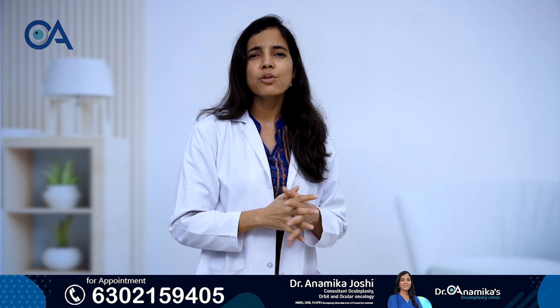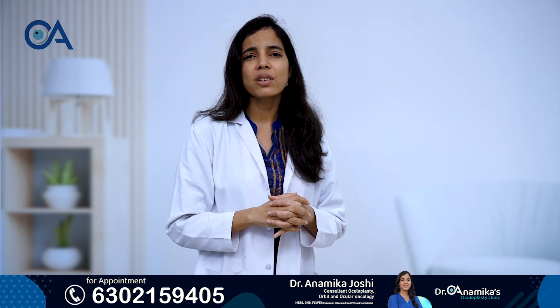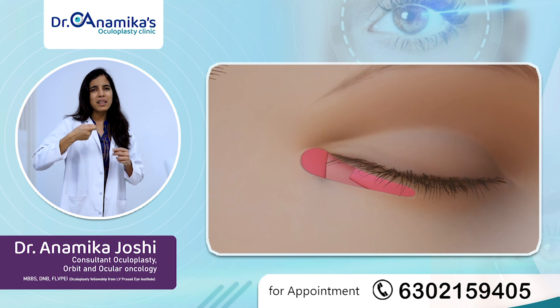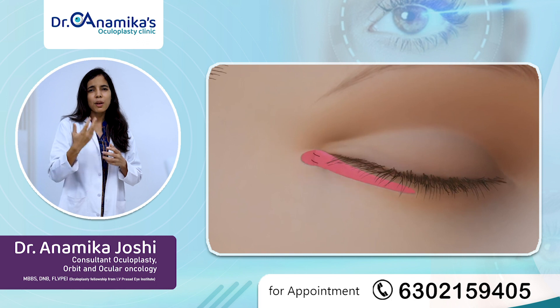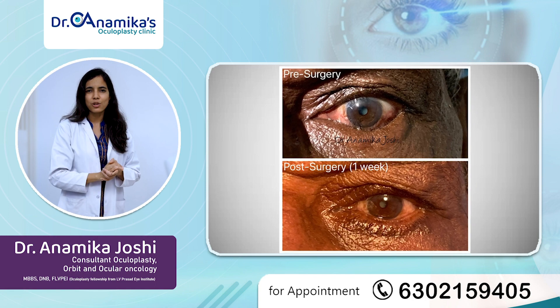This can be treated by a surgery. In this surgery, what we do essentially is make a small incision, and the muscles or retractors which have become loose — we tie them back into their position. Once you do that, the inturned eyelid again becomes straight and normal in position.